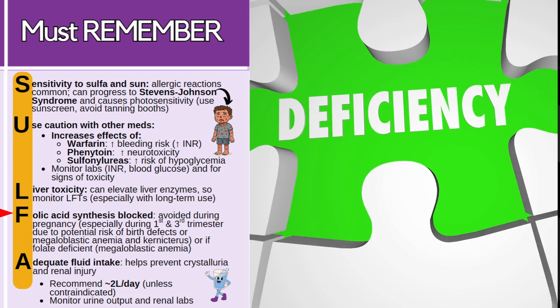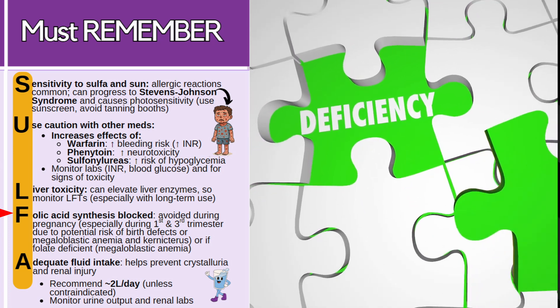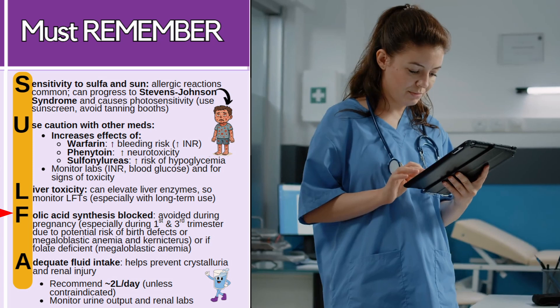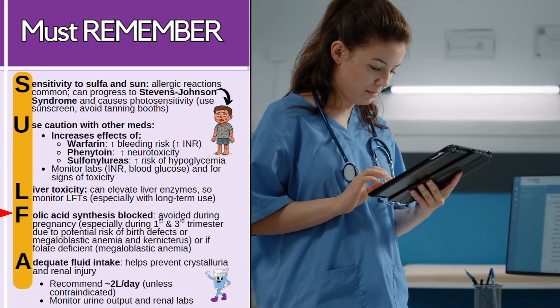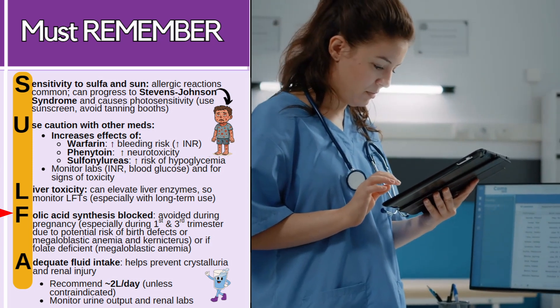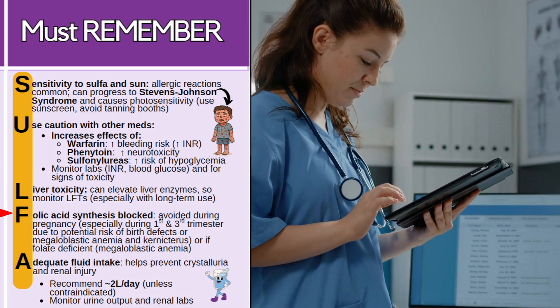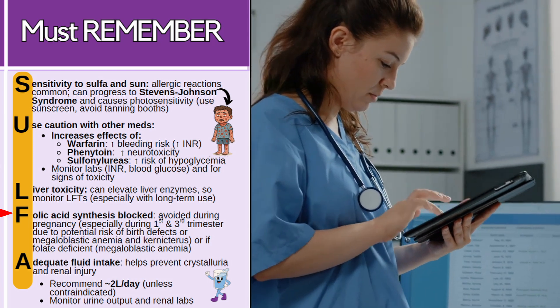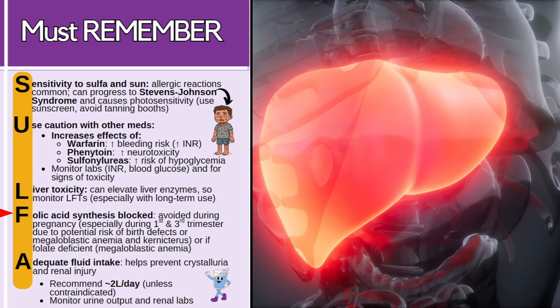This class is also avoided in patients who have folate deficiency because it can lead to megaloblastic anemia, so look at your patient's history. For instance, if your patient has chronic alcohol use, you probably don't want to use one of these medications because they're already at risk for nutrient deficiencies — one of those definitely being folic acid — plus they can have liver impairment, which ties back to the other part of the mnemonic.